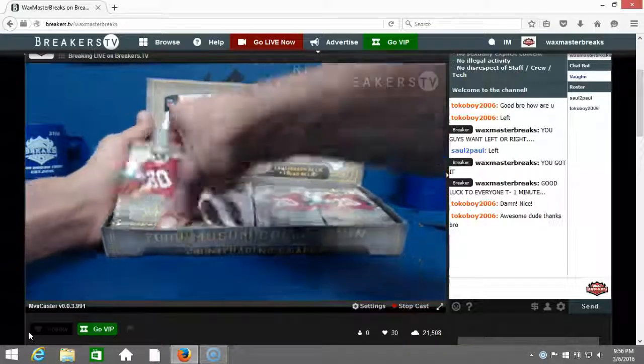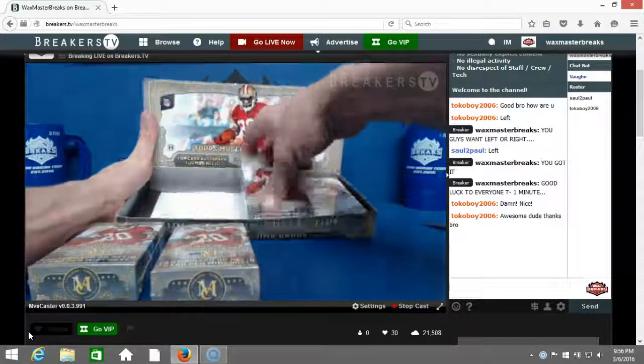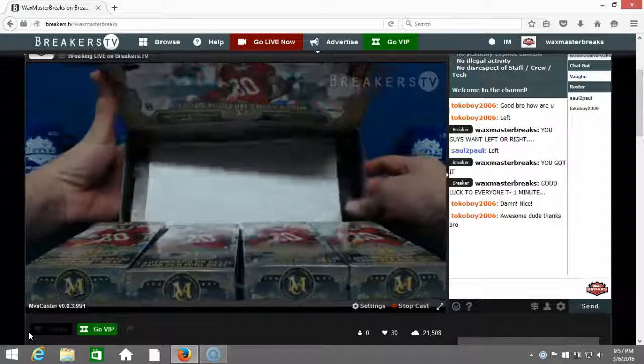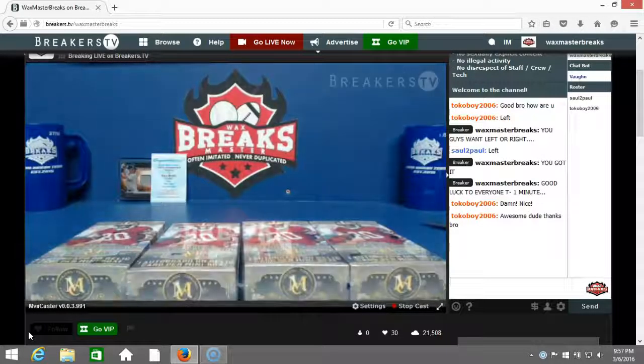We pulled a dual patch booklet the other night out of this stuff — gonna pull some more nasties.